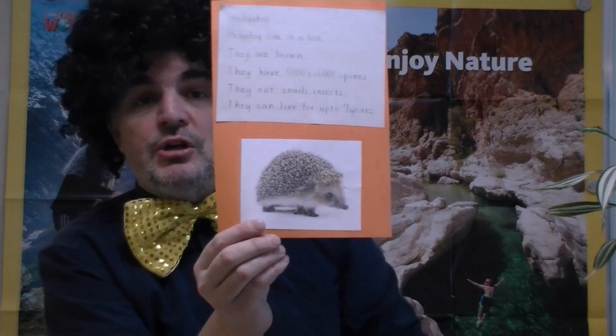We also have the hedgehog. They're brown and small. They eat insects, snails and things like that. And how many spines do you think they have? Take a guess — 5,000 to 6,000 spines on their body.